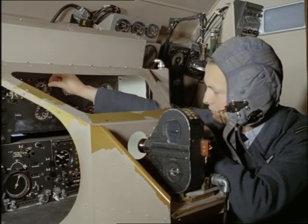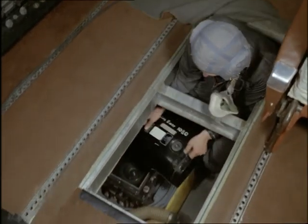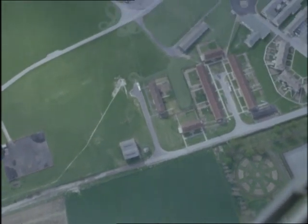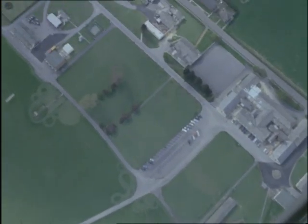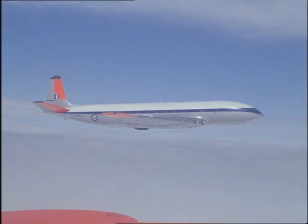Inside the Comet, more cameras film instrument readings for later analysis and scan the ground. When the plane's instruments indicate it should have arrived over a certain mark on the ground, film is shot to prove just how accurate the navigation has been, or how far out.